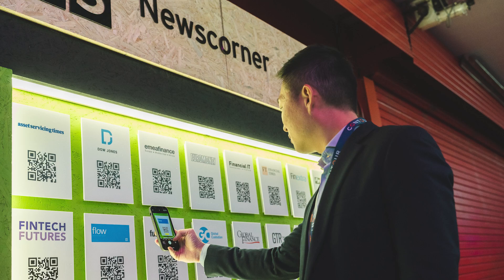Everyone has also become accustomed to using QR codes in their daily lives. We can use them to share daily agendas, dining menus, and even exhibitor and sponsor information.